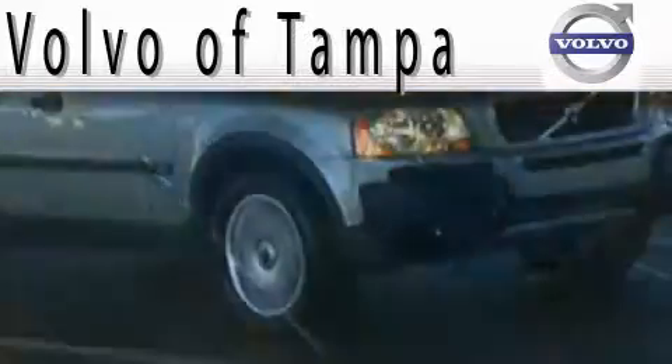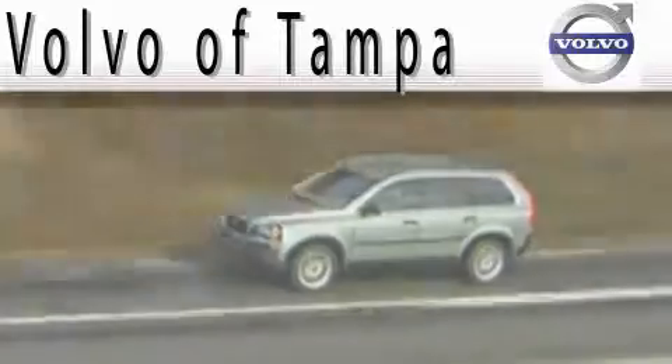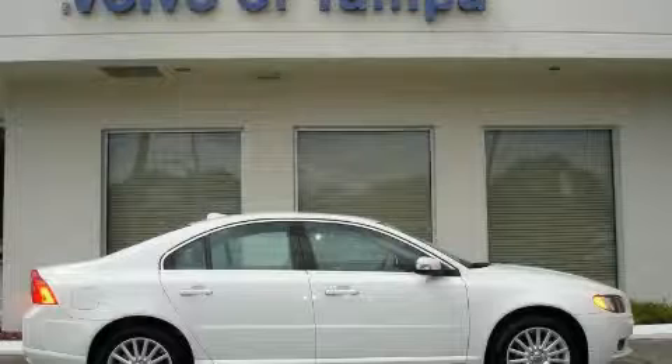Another fine vehicle offered by Volvo of Tampa. This is a 2007 Volvo S80. Great handling, great comfort, a great ride.